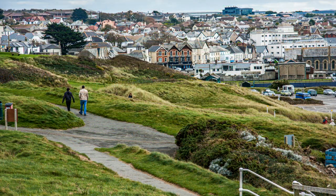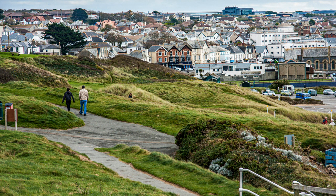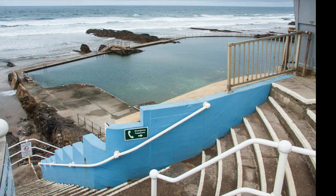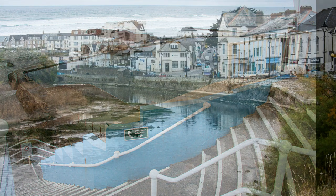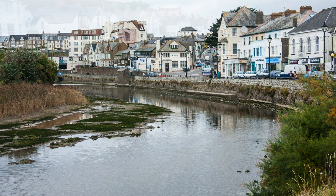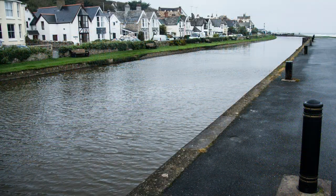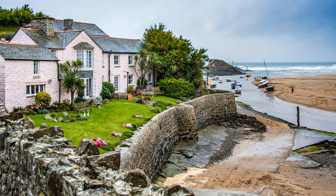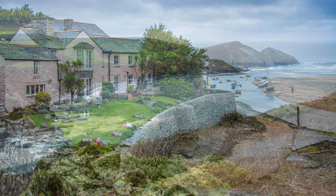Bude is the first large town since Barnstaple, and apart from its famous surfing beach, it has a seawater pool and great pasties. The River Strat runs out to sea parallel with a canal, linking the areas beyond directly to the sea. No time to dawdle — on to Crackington Haven, and once there I will have covered 134 miles since leaving Minehead.